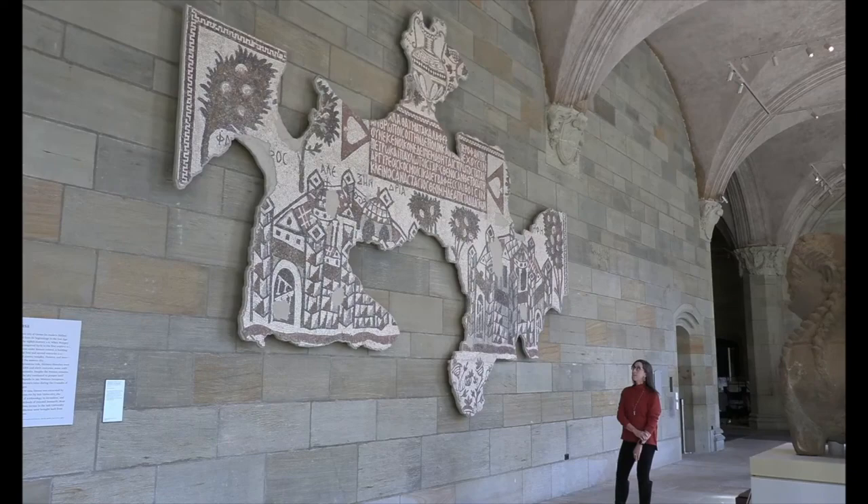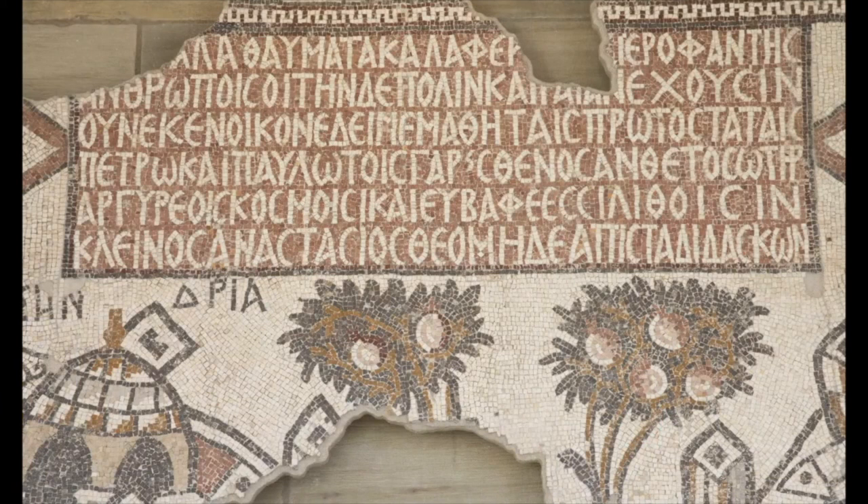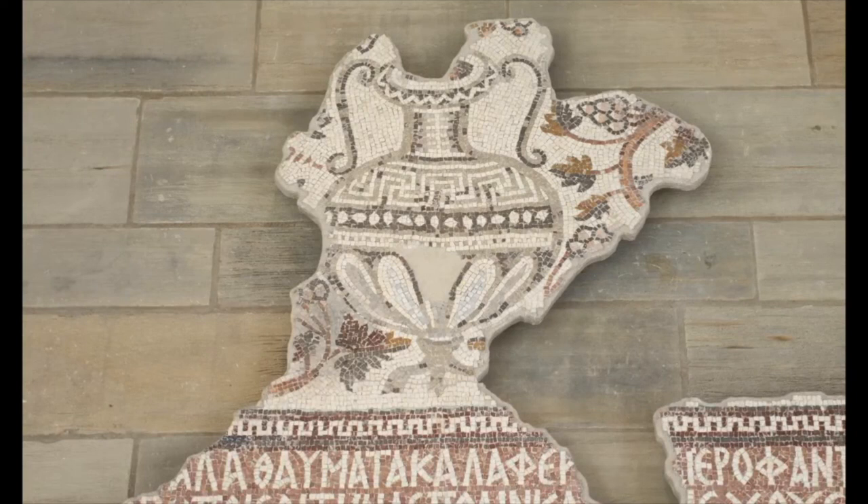Our mosaic represents the cities of Alexandria and Memphis. Above them is an inscription in Greek in a tabula ansata format, which gives us the name of the church's donor, Bishop Anastasius, and tells us that it was dedicated to Peter and Paul. Above that, an amphora with grapevines lushly exuding from the mouth of the vase.